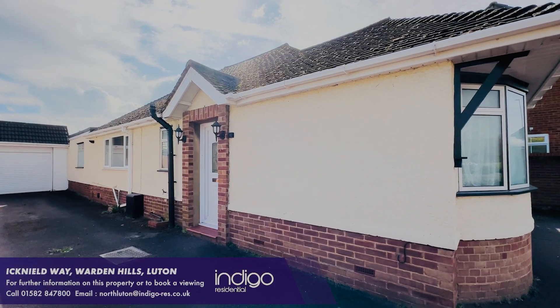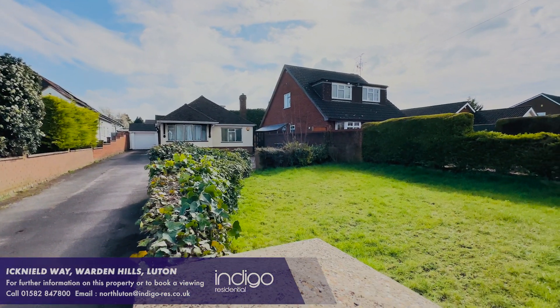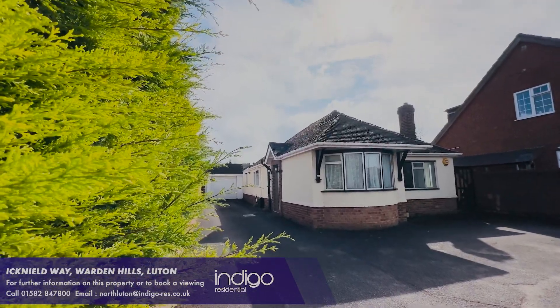The property has easy access to Warden Hills Nature Reserve which is popular for long walks or bike rides. Indigo Residential highly recommends this three double bedroom detached bungalow.